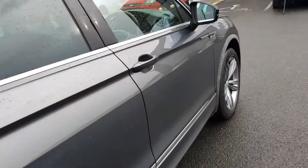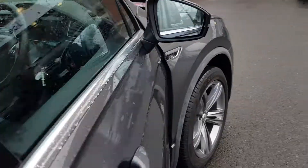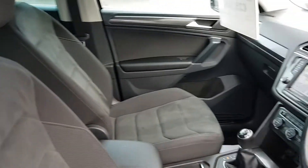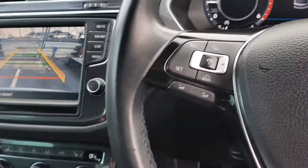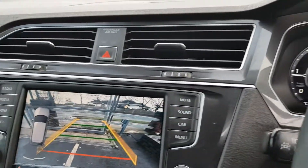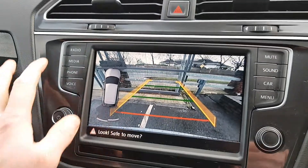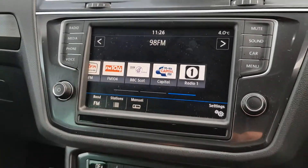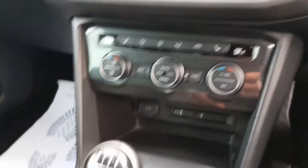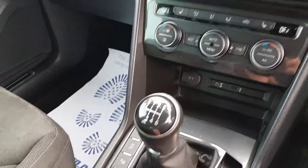Let's have a look at some of the features inside. Full electric windows, Alcantara Highline interior, adaptive cruise control, Bluetooth, active info display, rear view reversing camera, touch screen radio, heated seats, three-zone climate control, parking assistance, and much more.